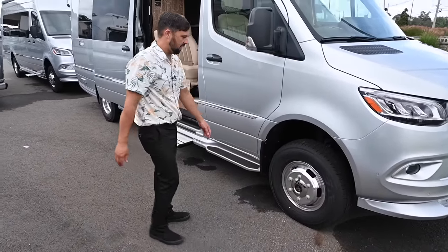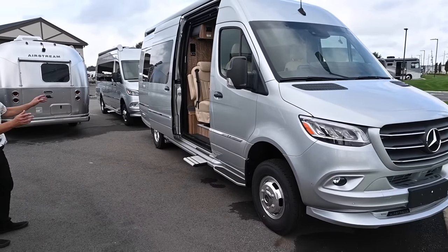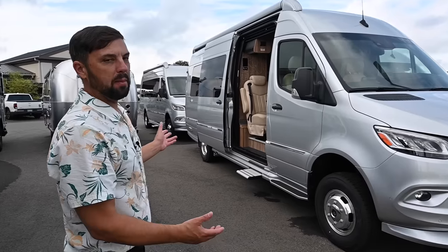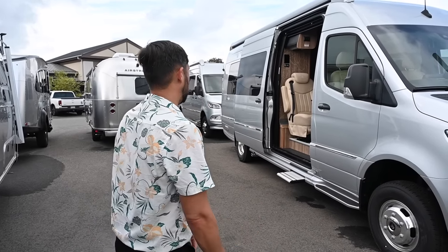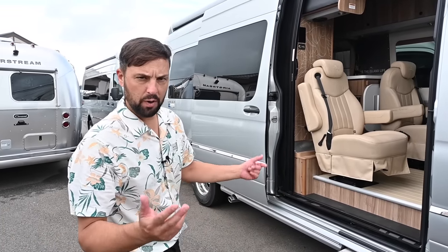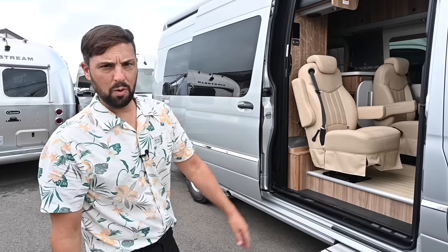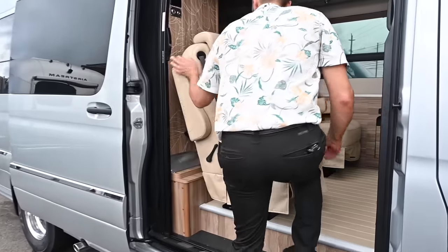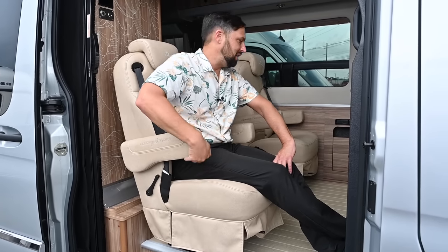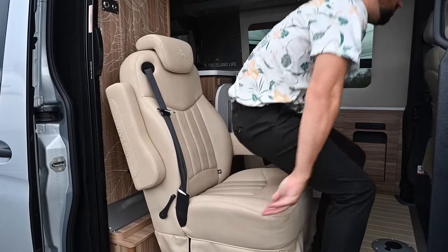Let's check out a van. This is a 2024 Airstream Interstate Grand Lounge EXT DL Tommy Bahama edition in the four-wheel-drive platform. 2024s are also available with all-wheel drive — two different engines: six-cylinder or four-cylinder. This has 12,000 watt-hours of lithium batteries, a rooftop full of solar, 3,200-watt inverter, dual alternator, dual DC-to-DC chargers, diesel heat, and diesel hot water. That's the E1 package everybody's going crazy about.